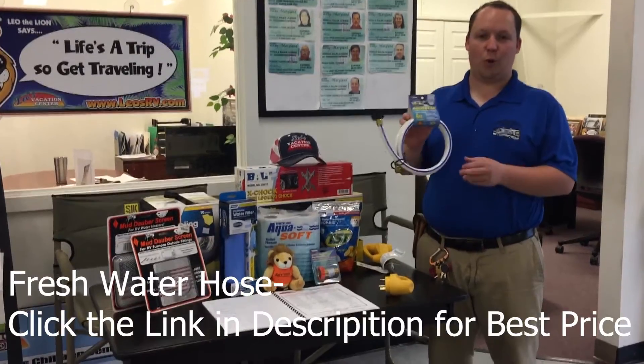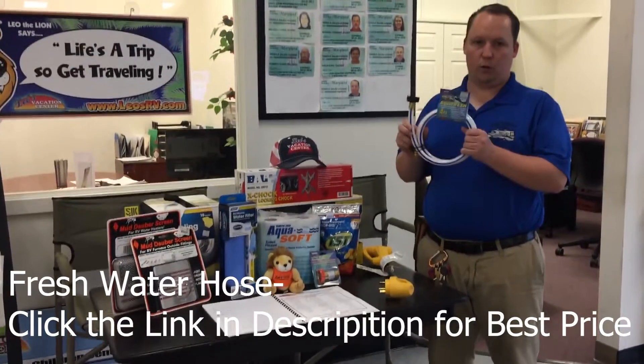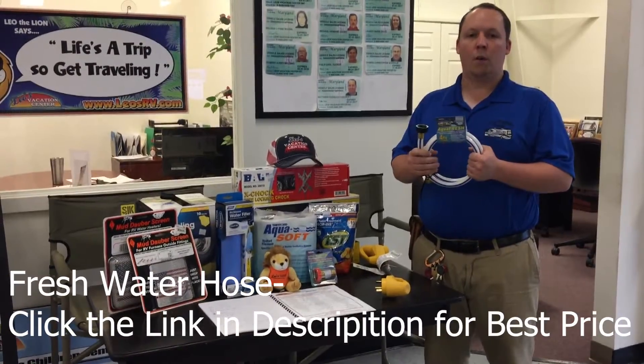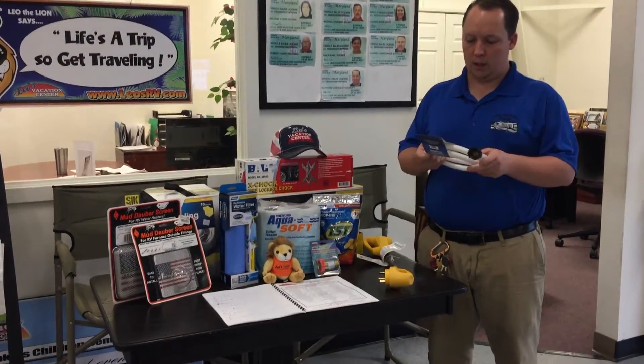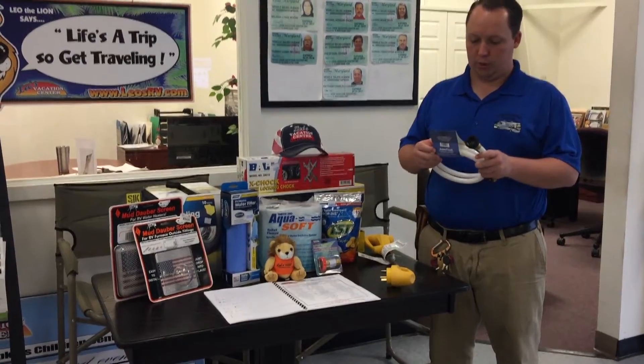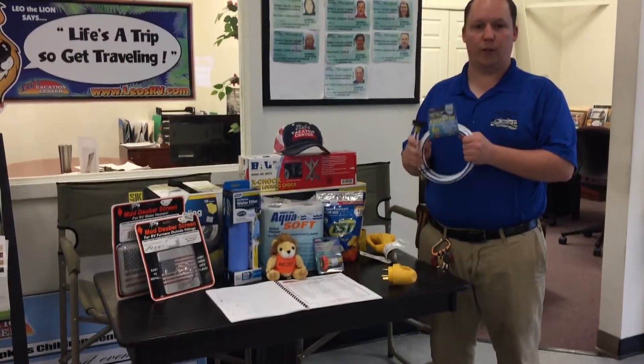Number four is a fresh water hose. These come in many different sizes. I'm using a little four foot one as an example, but they come in 10, 15, 20, and 25 foot long. You definitely want to use a clean fresh water hose for your portable drinking water, but you don't want to use a green garden hose.